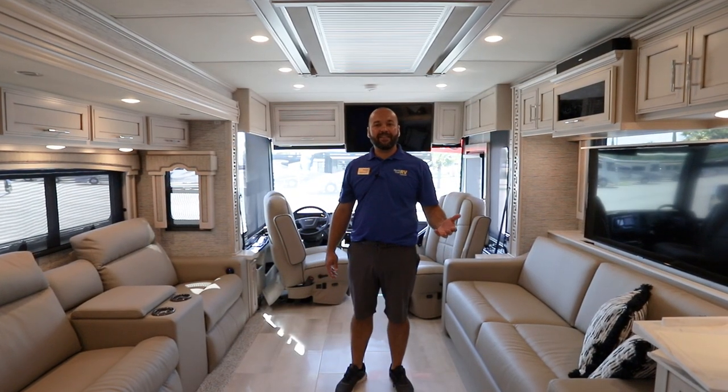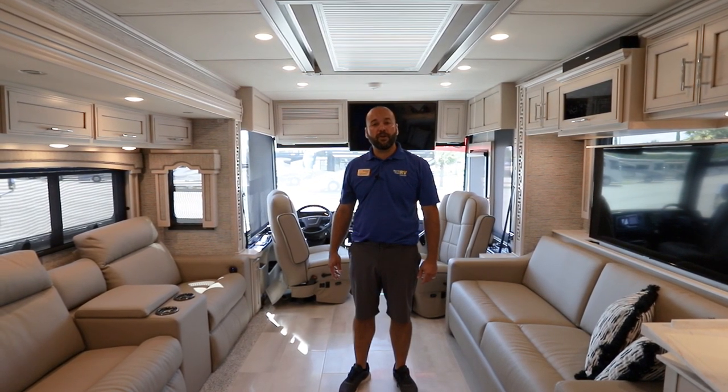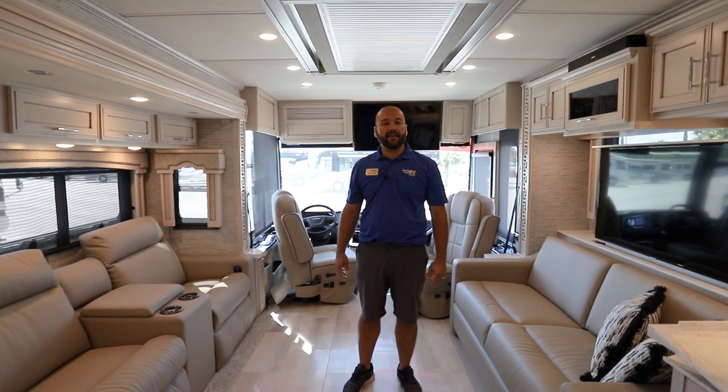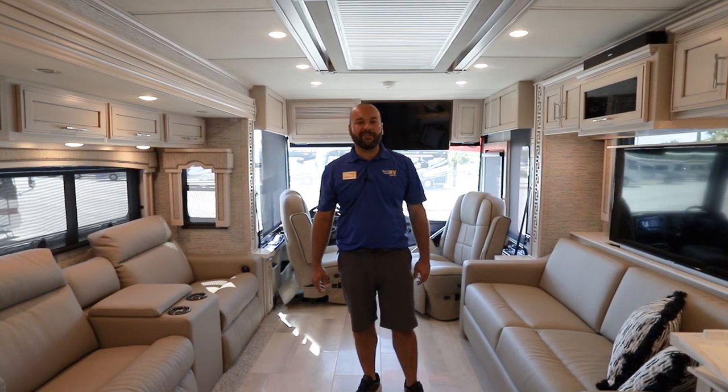My name is George Martinez with North Trail RV Center. Thanks again for watching the video on this 2021 Newmar Ventana 4369. If you liked what you saw, please give us a thumbs up and subscribe. Thanks again and have a great day.